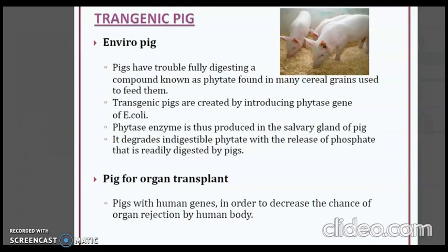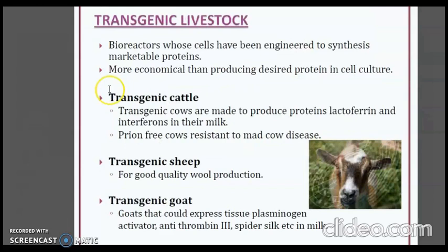Transgenic pigs have also been developed for organ transplant, with human genes incorporated into the pigs in order to decrease the chance of organ rejection by the human body. Transgenic cattle have been made to produce proteins lactoferrin in their milk. There are also prion-free cows that are resistant to mad cow disease.